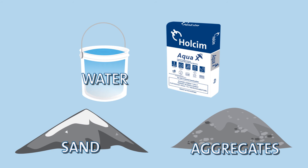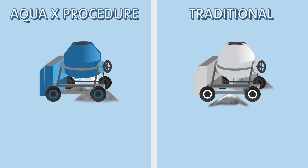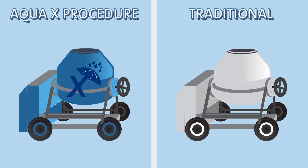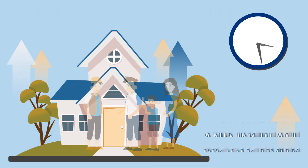The unique formula of Holcim Aqua X means you get the correct blend or dosage and proper mixture of the two components all the time. No need for a separate admixture or compound, meaning less errors when mixing. Because of this, you save time and increase productivity.